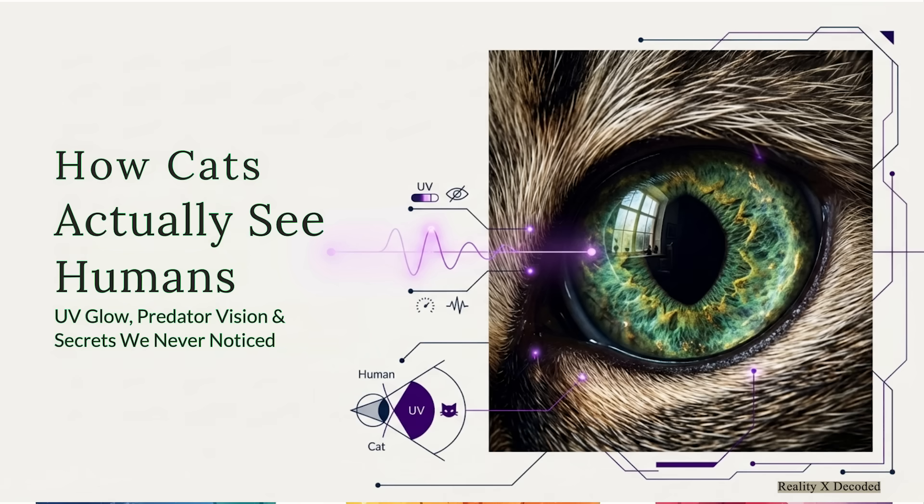You know, you really have to forget everything you think you know about your cat. Seriously, the cartoons, all the old myths, it's pretty much all wrong. Some incredible new science has just completely shattered our understanding of how cats see, and it reveals a world that is darker, it's brighter, and it is way stranger than we ever could have imagined.